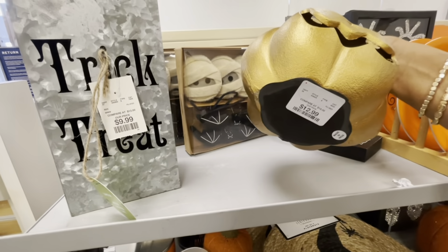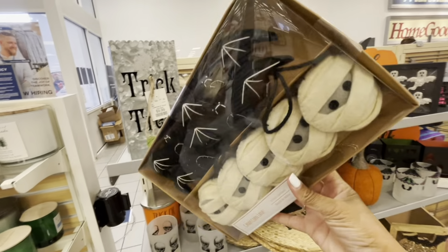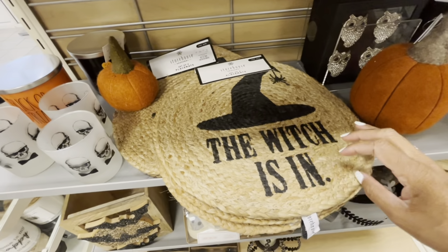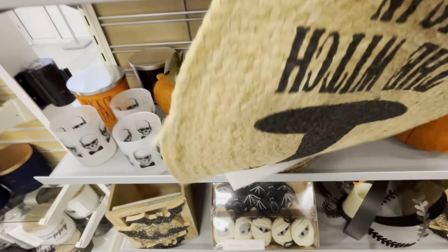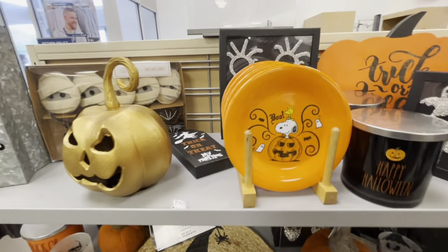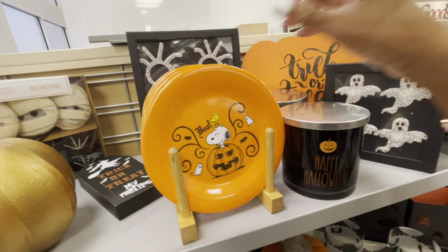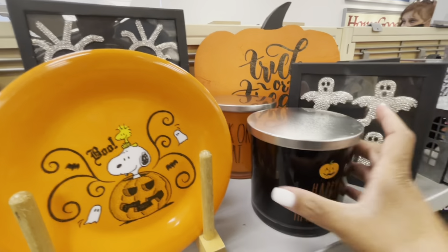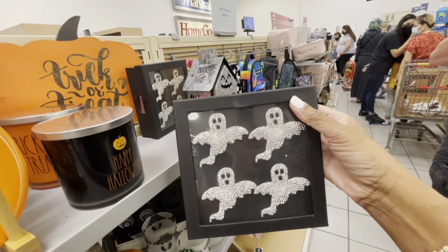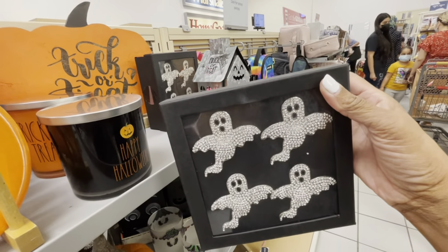They have this gold pumpkin right here for $12.99. They have these six-foot garlands with the mummies and spiders, $14.99. Here are some placemats — 'The Witch Is In' — you get a set of four, $12.99 for those. I have some of these little plates right here — 'Boo' with Snoopy, $9.99. Here's a 'Happy Halloween' candle and one that says 'Trick or Treat' in orange, these are $16.99. This little blinged-out ghost right here is $12.99 — and these are actually the napkin rings, very cute.